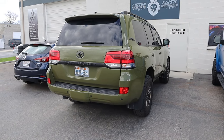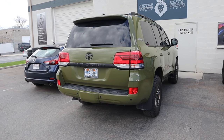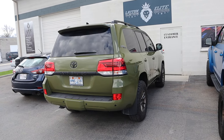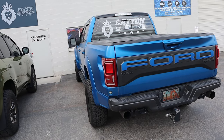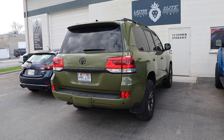Paint protection film is thicker — it's usually eight to twelve plus millimeters thick depending on the company, versus regular vinyl which is only about four to six millimeters thick. Basically you get the benefits of vinyl with the color change, but you also get the benefits of paint protection film with actually protecting the paint. My experience with regular vinyl is that rock chips still get through, whereas with this colored PPF, they're not supposed to.